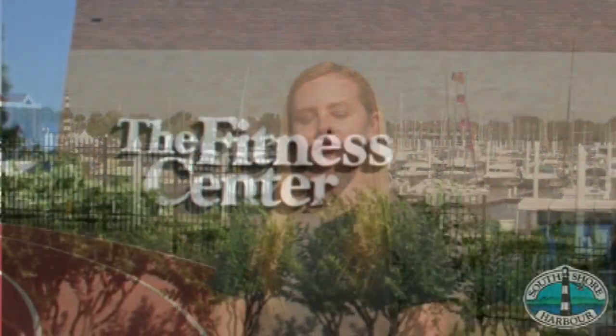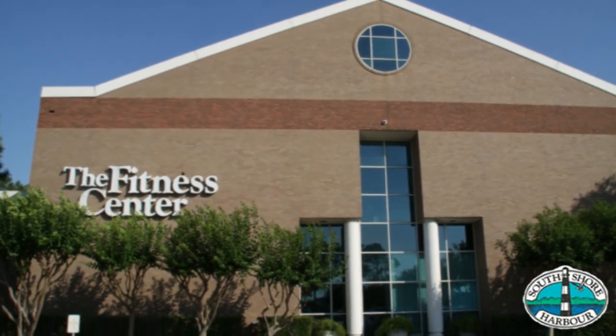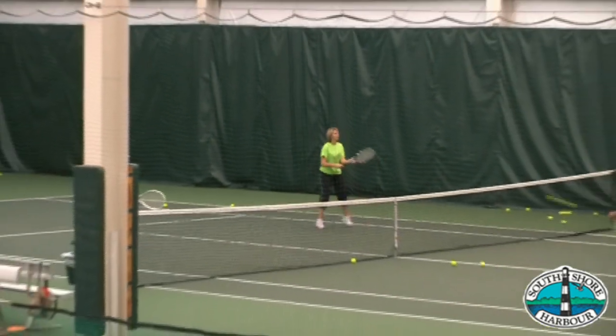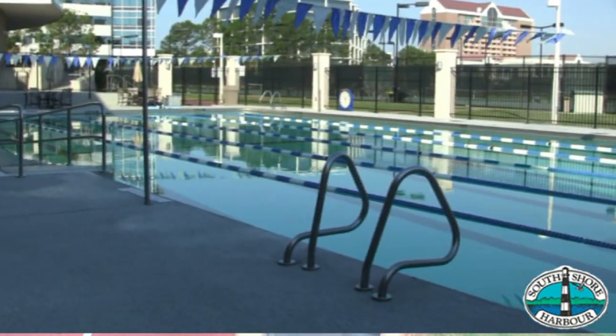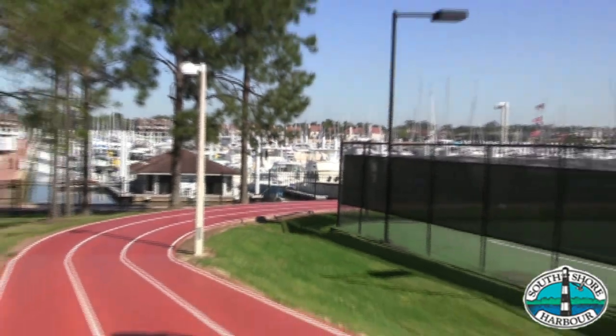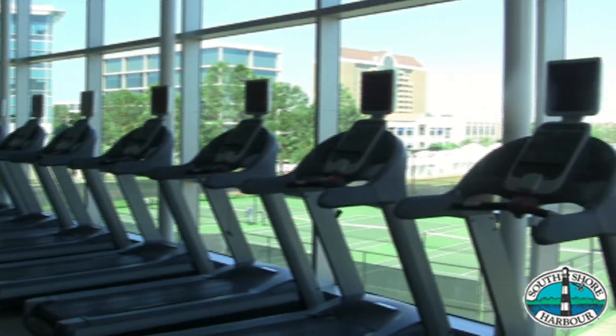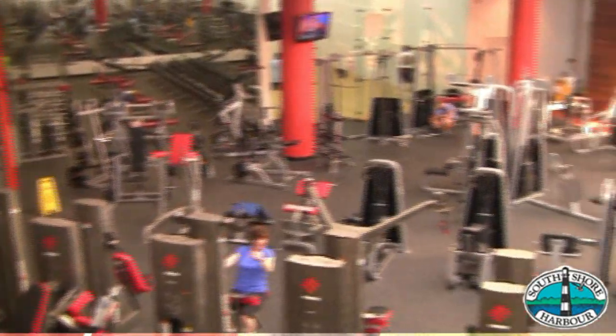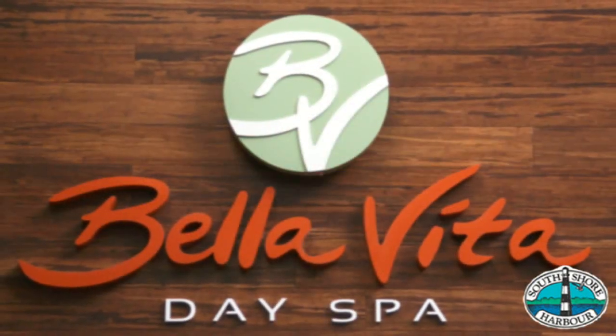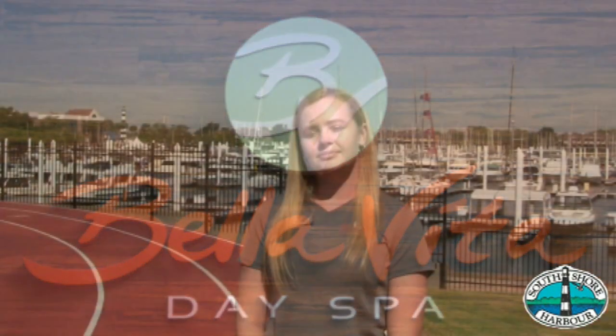Welcome to the fitness center at South Shore Harbor. As a South Shore marina tenant, you have access to amenities that include indoor and outdoor tennis courts, an indoor and outdoor pool — our outdoor pool is heated year-round and saltwater — an indoor and outdoor track, a full line of cardio equipment upstairs that overlooks the marina, and a full line of weight machines. We also have Bella Vita Day Spa that includes childcare so you can come over and leave your kids when getting a service. My name is Sarah Baer, and welcome to the South Shore Lifestyle.